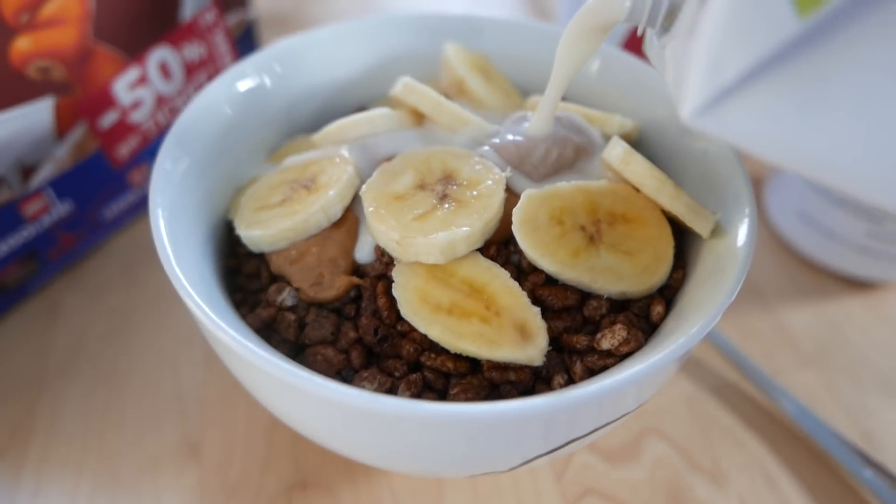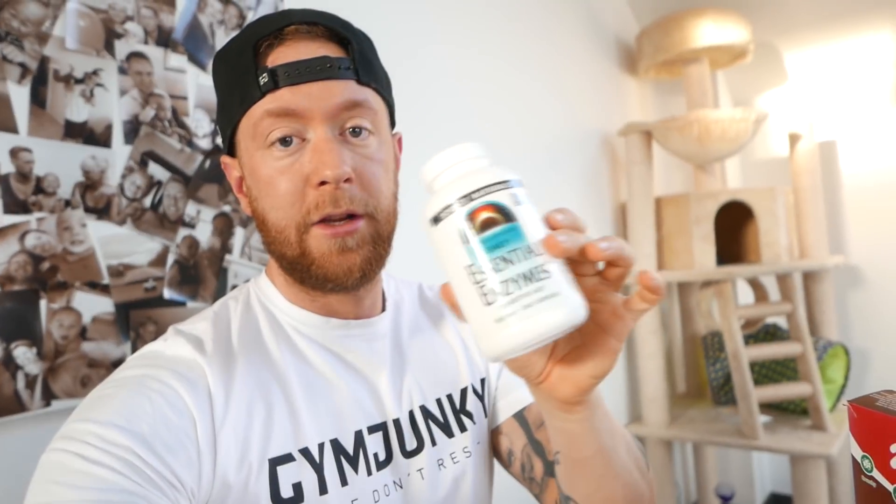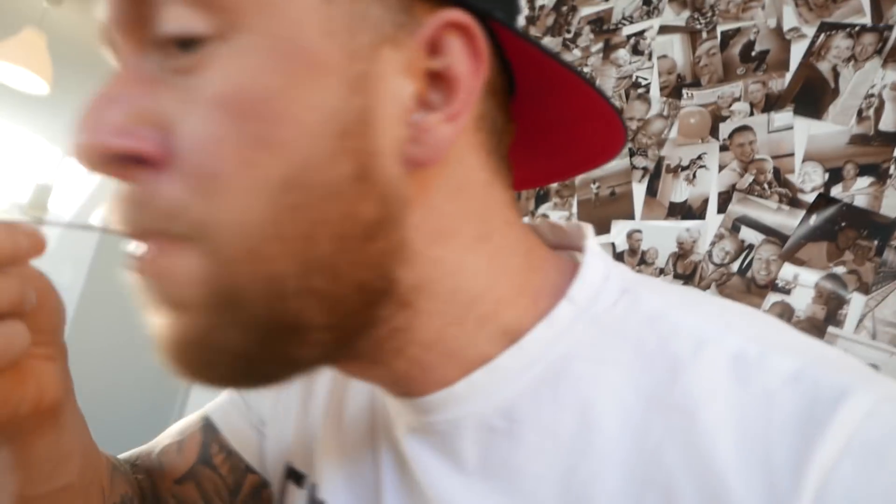Banane ist auch kaliumhaltig. Dazu noch ein bisschen Erdnussbutter und Mandelmilch. Und ganz wichtig heute gegen den Blähbauch – ich werde zu jeder Mahlzeit meine Enzyme nehmen. Ansonsten – die Mandelmilch habe ich euch schon gezeigt. Das ist jetzt mein Frühstück. Was es noch gibt, zeige ich euch heute alles. Ich habe richtig Bock, mal wieder was Geiles zu essen. Von daher bleibt dran.